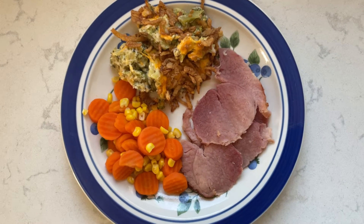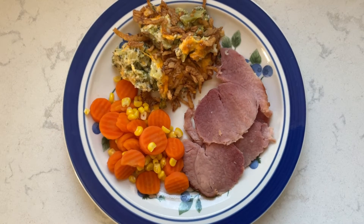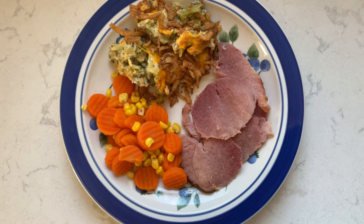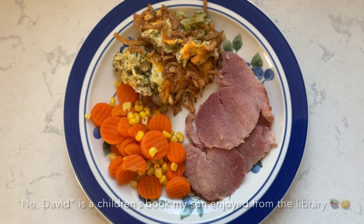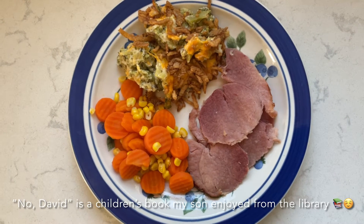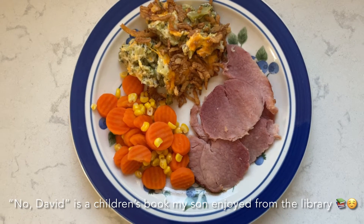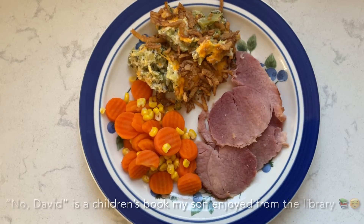Today is Tuesday night and we're having our early Easter dinner. My son likes the ham! We're having some ham, some carrots and corn mixed together — just some random bags of vegetables we have in the freezer — and then I made some broccoli casserole. It's one of those things we make for special occasions; it's not super healthy, it's got cream of mushroom soup and cheddar cheese in it, but we make it for special occasions. So we'll enjoy this as an early Easter meal.